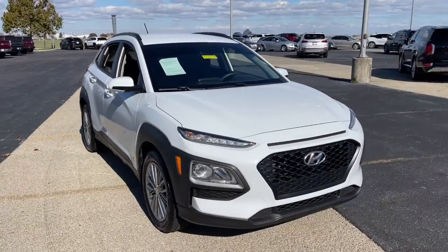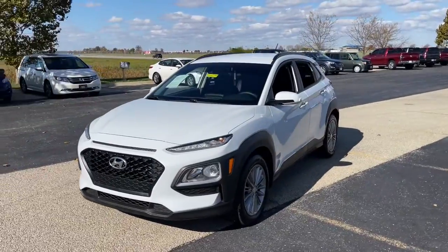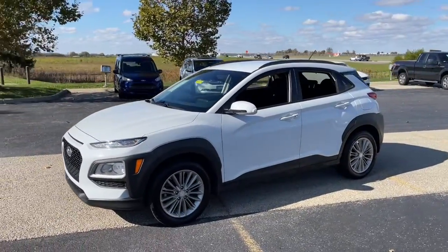You just found the 2019 Hyundai Kona. With less than 60,000 miles on the odometer, this vehicle provides excellent value.